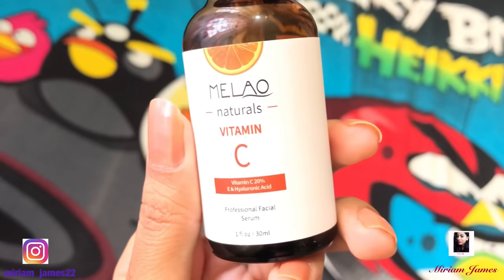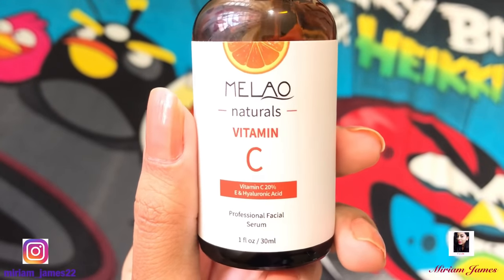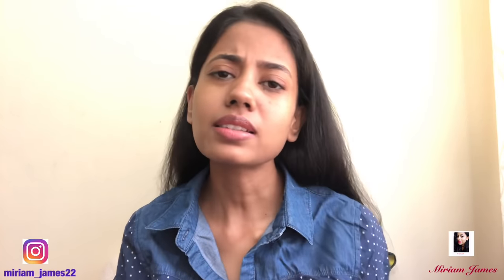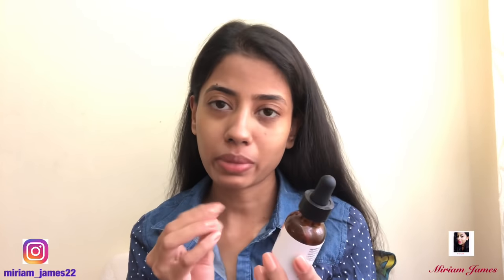Once I let this sit, next is my favorite product — this vitamin C serum. It has vitamin C, vitamin E, and hyaluronic acid. From the time I've been using this, my foundation looks so natural — even a matte foundation looks natural. I just enjoy applying makeup because of this serum. It is water-based so it feels amazing on the skin.